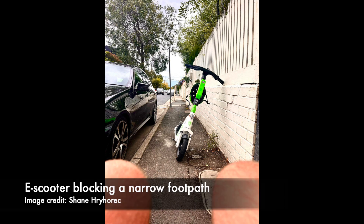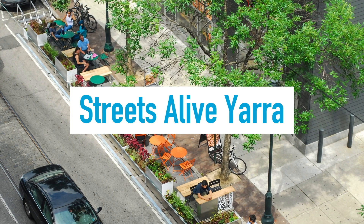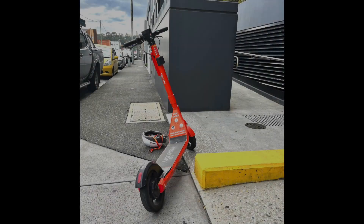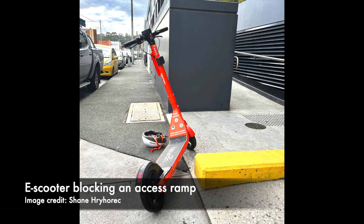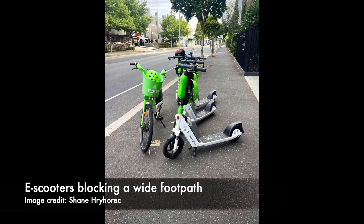Hello, it's Jeremy here from Streets Alive Yarra. In this video I'm looking at what council is doing to stop footpaths from being blocked by e-scooters. E-scooters are blocking narrow footpaths, access ramps, and even wide footpaths.